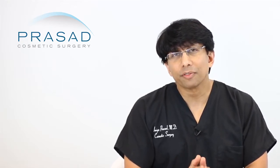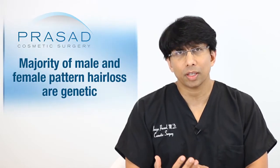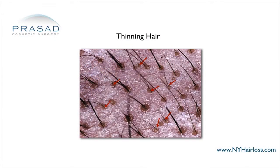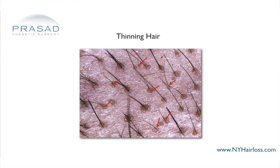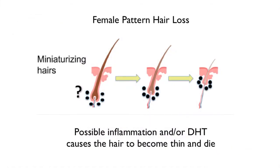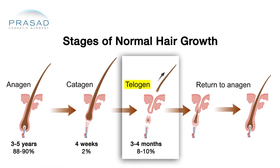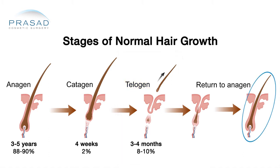Both male and female pattern hair loss, the majority of it is genetic and microscopically they appear the same. The hair does not just disappear — it goes through a thinning process. That's why the term hair thinning is used. Every time a hair grows and reaches the end of its growth cycle, it sheds. After it sheds, it goes through a latent phase of not growing and then it grows again. When hair is thinning, it grows back thinner, and eventually it stops growing at all.